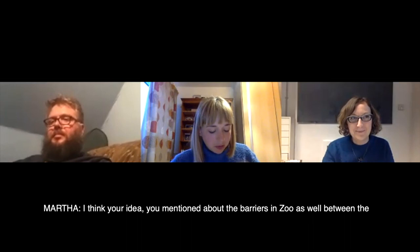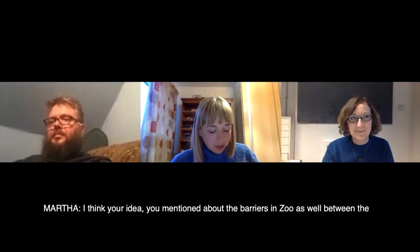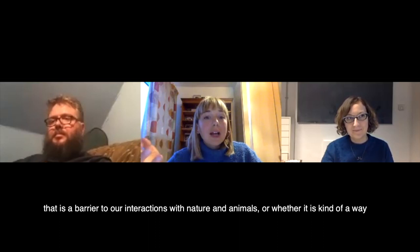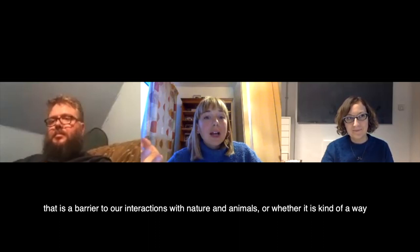There's that sense of shared behaviours across the different dividing lines between us and other species — the vertical bars, the crisscross mesh. And I'm talking to you via a screen, which raises the question of whether that is a barrier to our interactions with nature and animals, or whether it is a way that opens us up to see things — a positive barrier, if that makes sense.